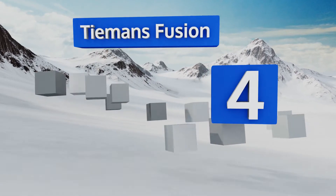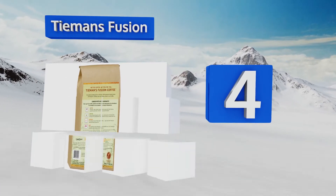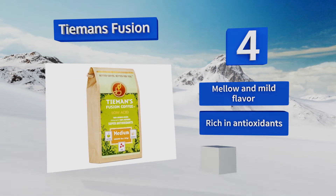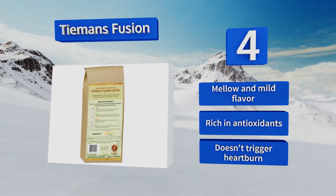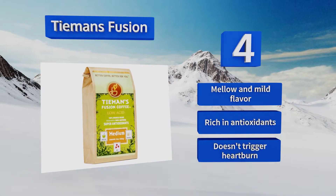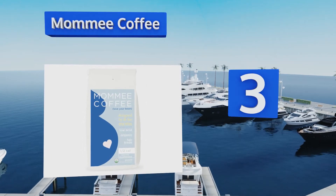Halfway up our list at number four, Teemans Fusion blends arabica beans, matcha, rooibos, and goji berry to provide a wide array of health benefits such as easing an upset stomach and lessening inflammation. Each 10-ounce bag of medium roast can make roughly 40 cups. It has a mellow and mild flavor, is rich in antioxidants, and doesn't trigger heartburn.